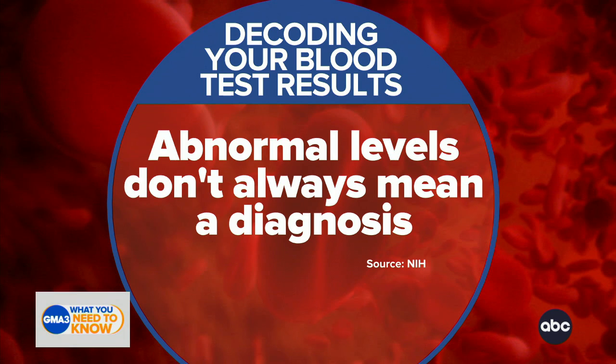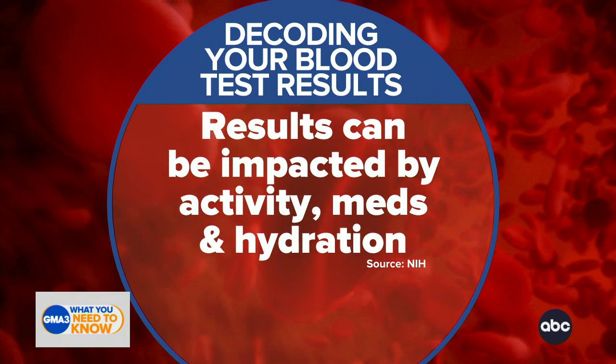Sometimes there can be changes due to your diet, your exercise, or other medications. So be sure to follow up with your doctor about your results and ask what you can do to change that for the better.